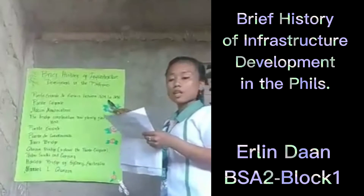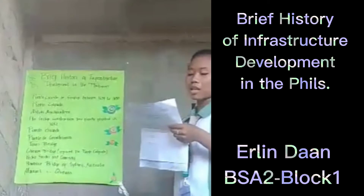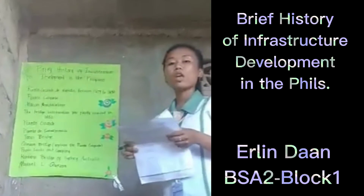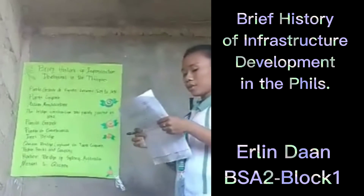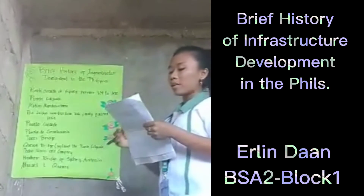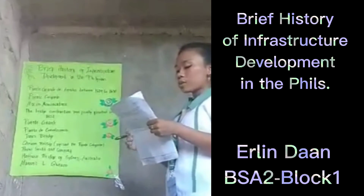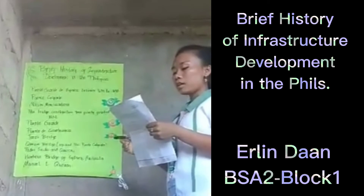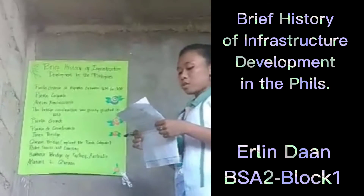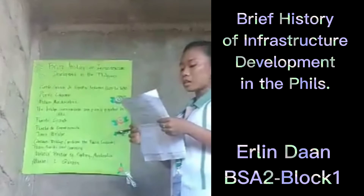It was the only bridge that crossed the Pasig River at that time, connecting Plaza Arroceros to the south and Plaza del Padre Moraga, or present-day Binondo. In 1849, Puente Colgante — formerly known as Puente de Clavería — was constructed, connecting the districts of Quiapo and Ermita across the Pasig River. The term Puente Colgante literally means hanging bridge.